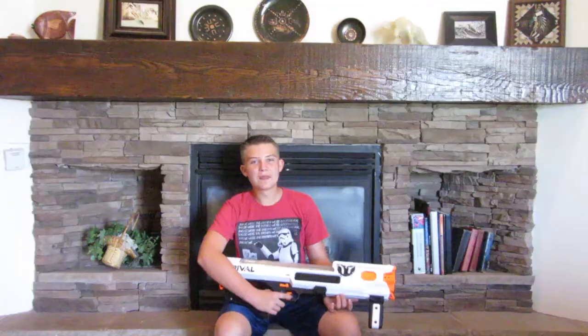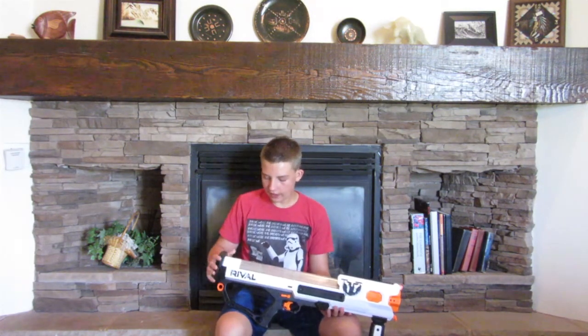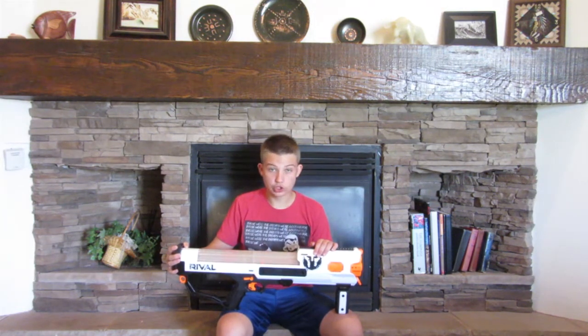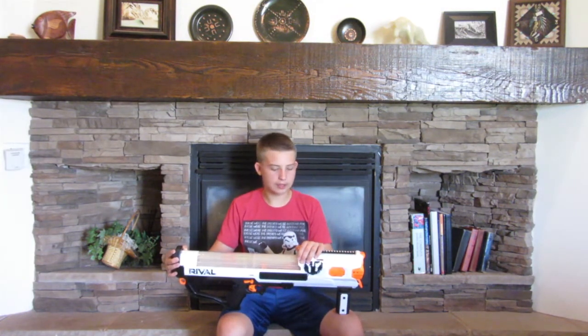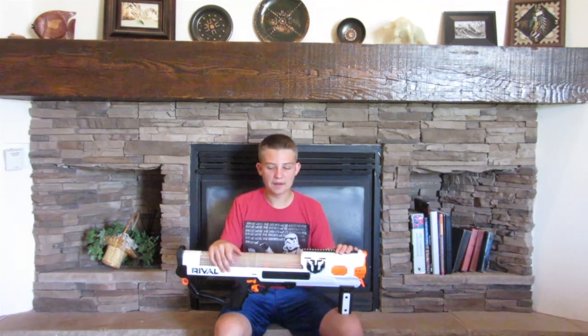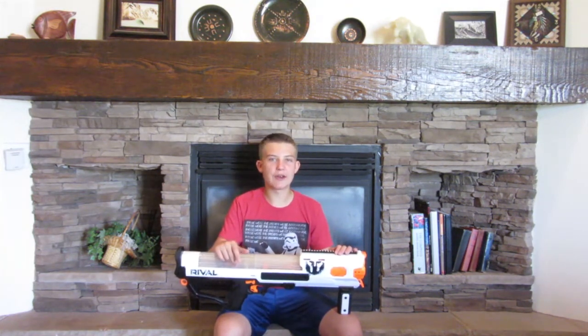So yeah guys, this is a very effective blaster. Thank you guys so much for watching. If you guys wanted to buy this blaster, its retail price is $70. I got it at Target for $70, but I have seen it at Walmart and Amazon for $65.88 when this video was posted — that was during the first week these blasters came out. If you guys want to buy one, you definitely should. I definitely recommend it. It's expensive, but I feel like this blaster won't ever let you down in Nerf Wars.